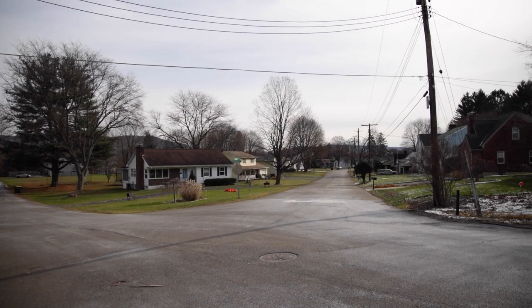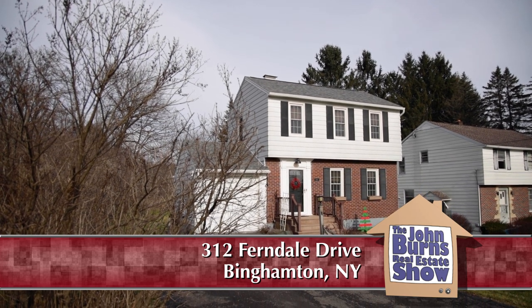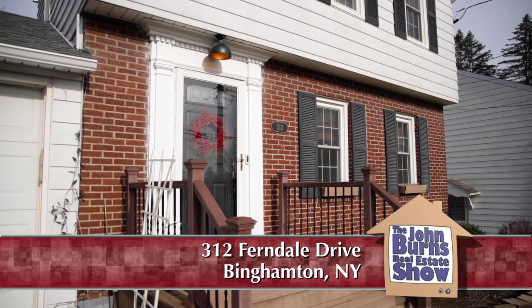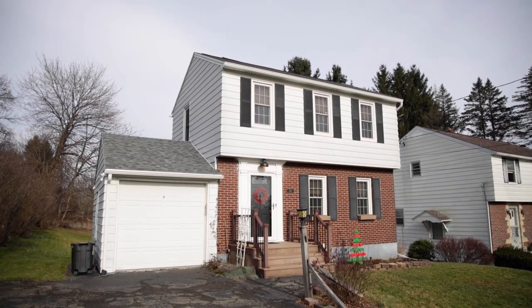It's a very convenient location. We are minutes away from SUNY Broome, 10 minutes away from Binghamton University, and we're right off Front Street, which has all the shopping that you need. We're also close to the 17 and 81 intersections.